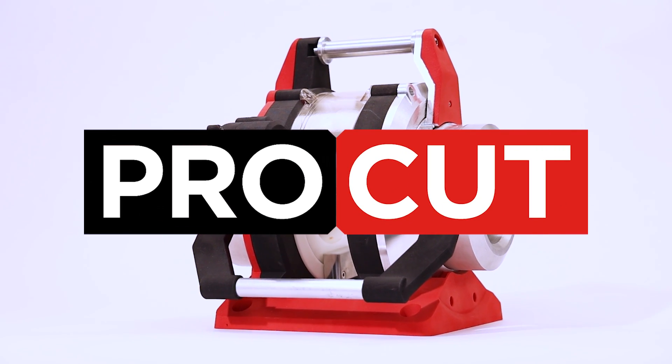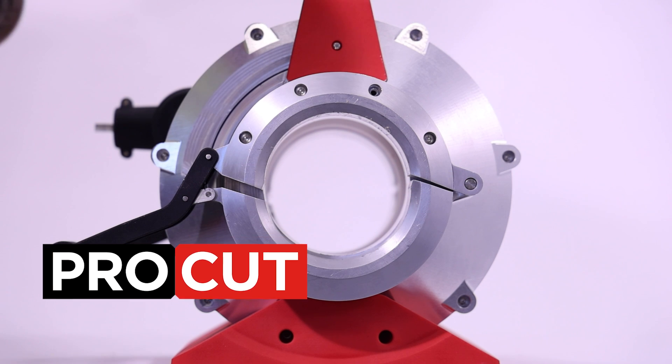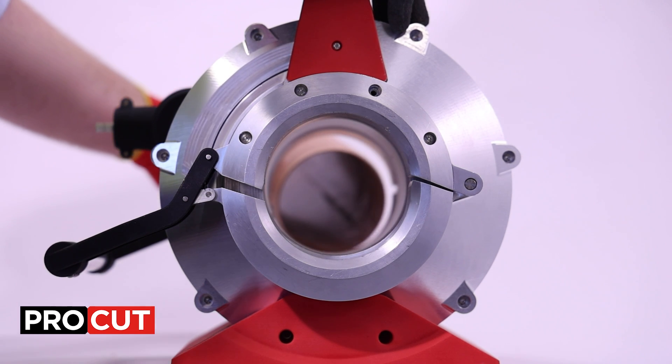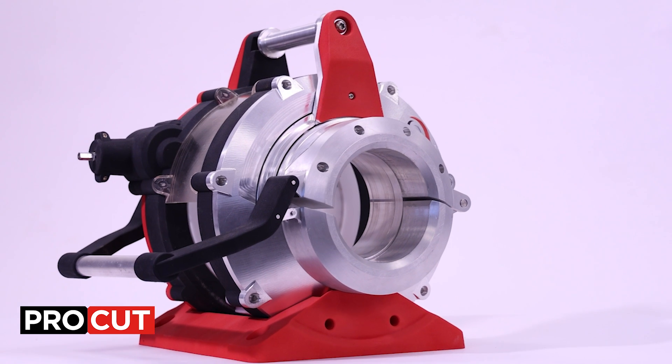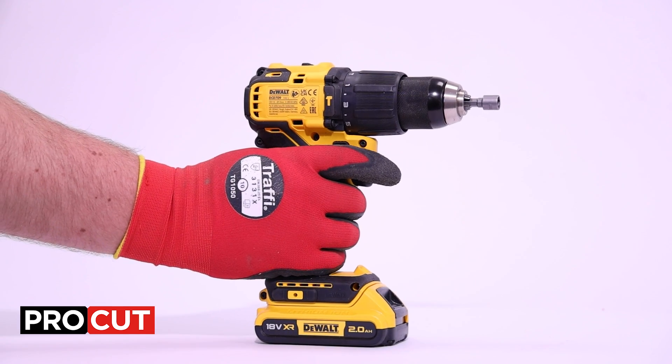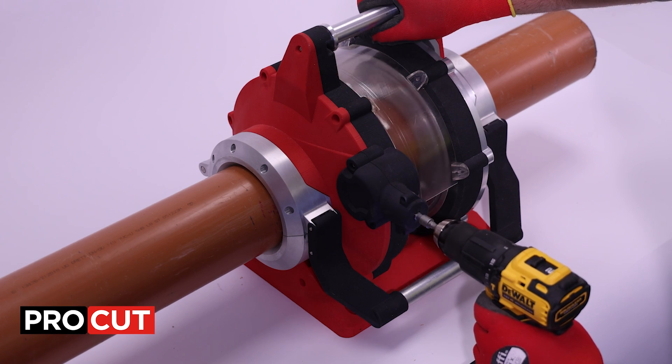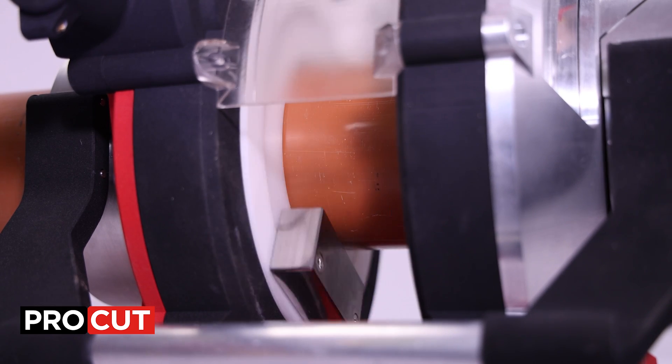You might have cut a few pipes in your time, but you've never seen drainage pipes cut like this before. We're super excited to reveal our brand new pipe cutting tool. This is going to be mounted onto a Site Stack, and as you can see, it's powered by a cordless drill and it actually does three tasks at once: it clamps the pipe, it cuts it perfectly straight, and it chamfers the pipe on both sides of the cut.